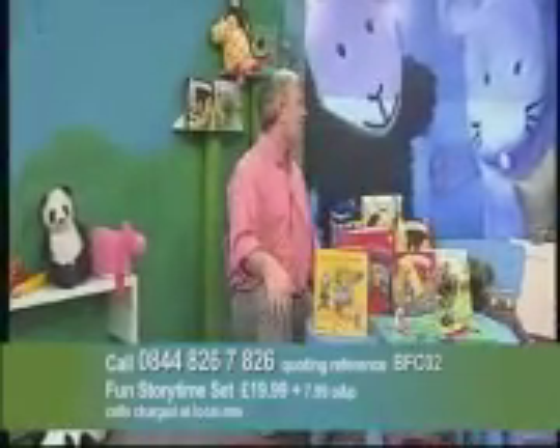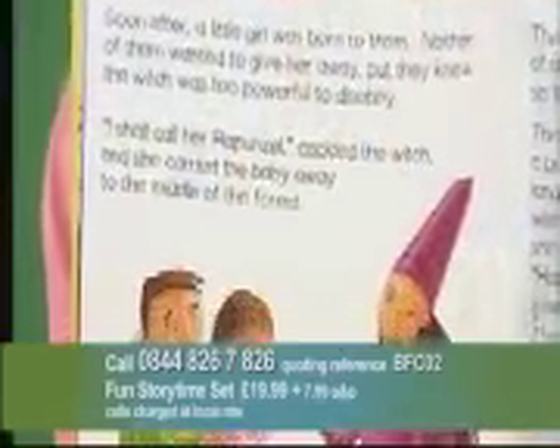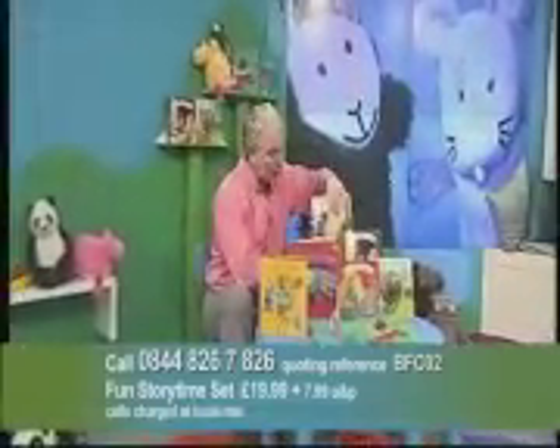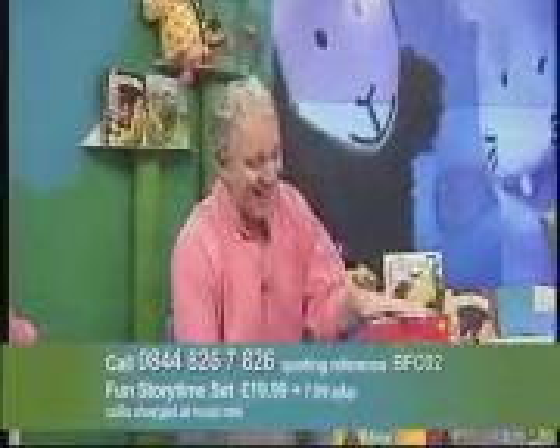You get the audio CD as well. Then Rhiannon has been talking about Rapunzel: 'The witch locked Rapunzel at the top of a tall tower with no stairs or door so that she would never, ever be able to leave. The little baby grew into a pretty child with beautiful long hair. Whenever the witch wished to leave or enter the tower, she would call out, Rapunzel, Rapunzel, let down your hair.' And there's the hair that Rapunzel has let down. Four stories all together, plus the audio CD.